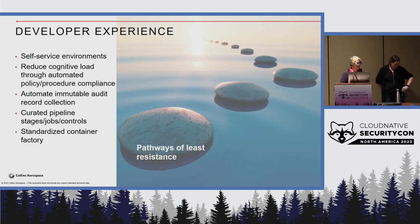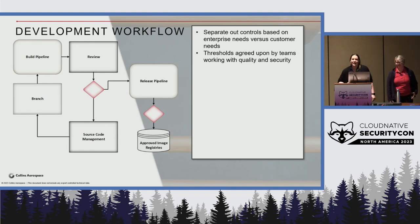Now Melissa is going to tell us about the work we've been doing to create automated workflows for our developers. We've brought together not just our team but product engineering, security, and cyber security teams as well. I've been working on our container workflow and trying to create a development workflow for our engineers. We need to separate out controls based on different customers and requirements, onboard teams and teach them how to use these requirements, and have agreed-upon thresholds for different environments and networks — signed off on by developers, security, and quality experts.